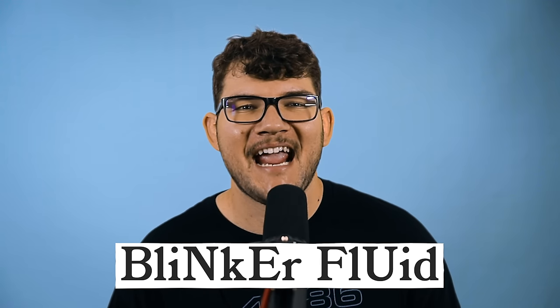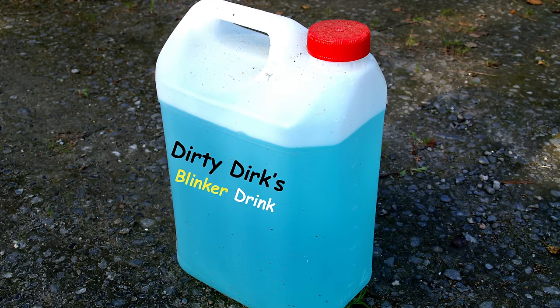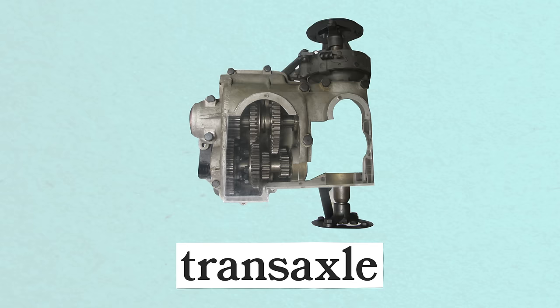Blinker fluid is a lubricating agent that helps silence that annoying click in your turn signals — it's a joke, of course. A transaxle is one big box that combines the transmission, axle, and differential into one single unit. They were invented to save serious space for FF and RR vehicles and are also used in some FR vehicles for weight distribution.